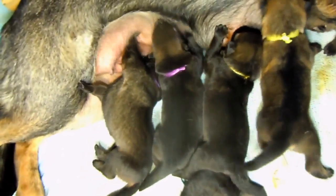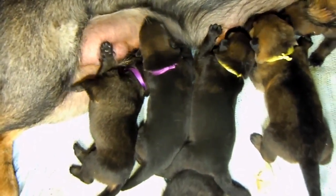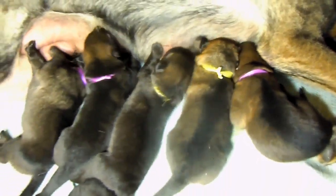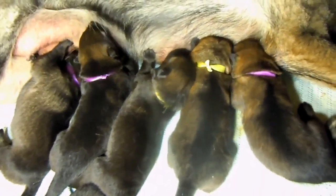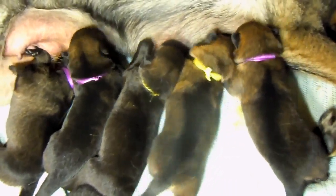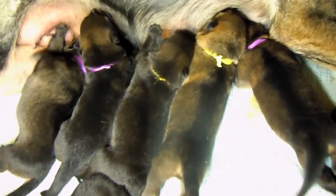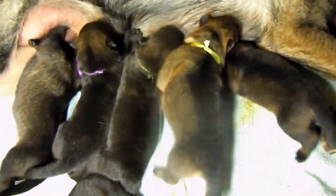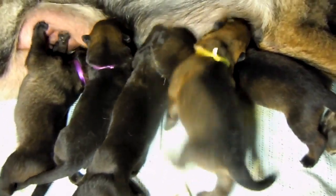It really gives you an idea of how big these pups are and how well they're growing. Here's a girl sneaking in under the elbow, next to the boy. So we have five at the buffet.